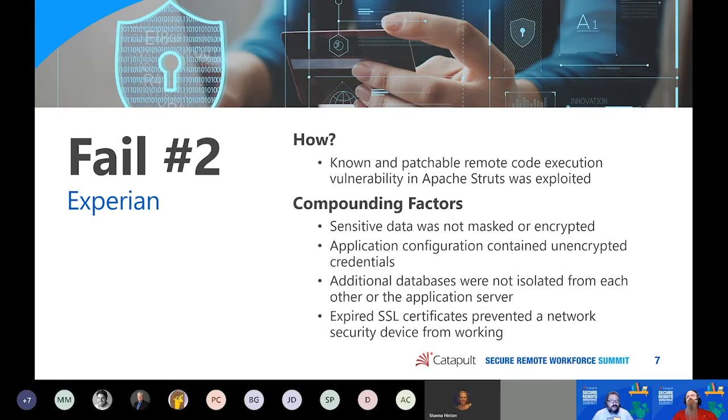Looking at how the application and databases were deployed, there was no network isolation between them or the application server. So once attackers were in, they were free to roam around, jump from one server to another, one database to another, and kept on going. The worst thing is this all could have been prevented: they had a security device on the network, but the SSL certificates it required to function had expired — discovered to be expired roughly 10 months prior to the attack. So for almost a full year, that security device was just sitting there doing nothing, leading to probably the biggest breach in cybersecurity history.